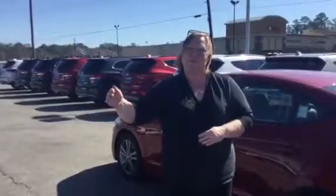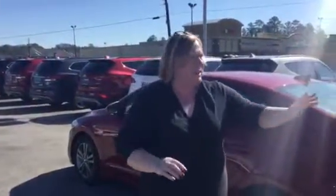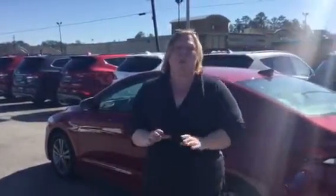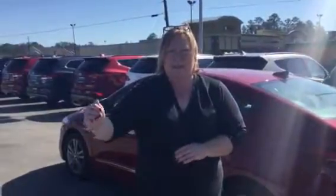You had an inquiry through the internet but not quite sure what you want, but as you can see we've got Santa Fes, we've got plenty of Sonatas, a lot of choices. But I'm going to do a video on the 2017 Elantra. This is a program car, so we would love to be a little aggressive and really make this make sense to you.